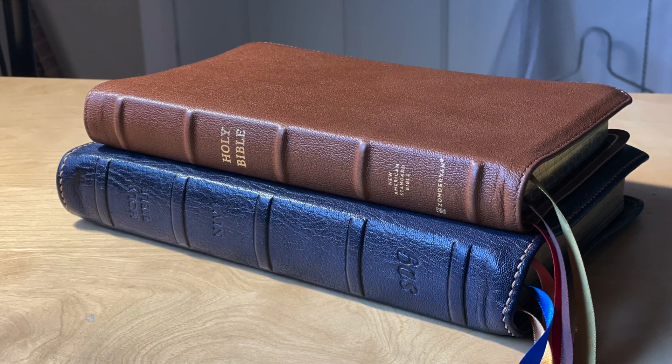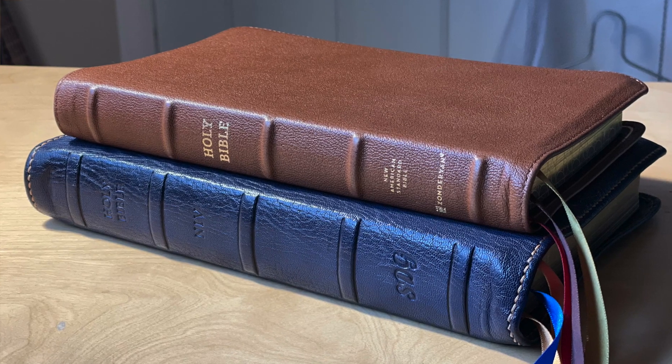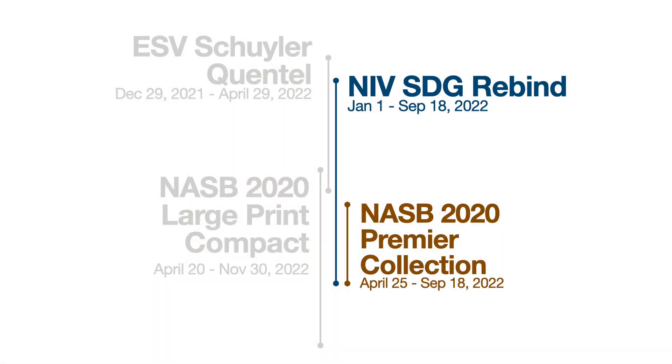So I picked up the NASB 2020 Premier Collection from Zondervan and started reading it April 25th. In the morning for my daily devotional, teaching, and preaching, I was also reading the NIV, which I had started January 1st. I read these two Bibles simultaneously until they were both completed on September 18th — so by then I had finished reading three Bibles.